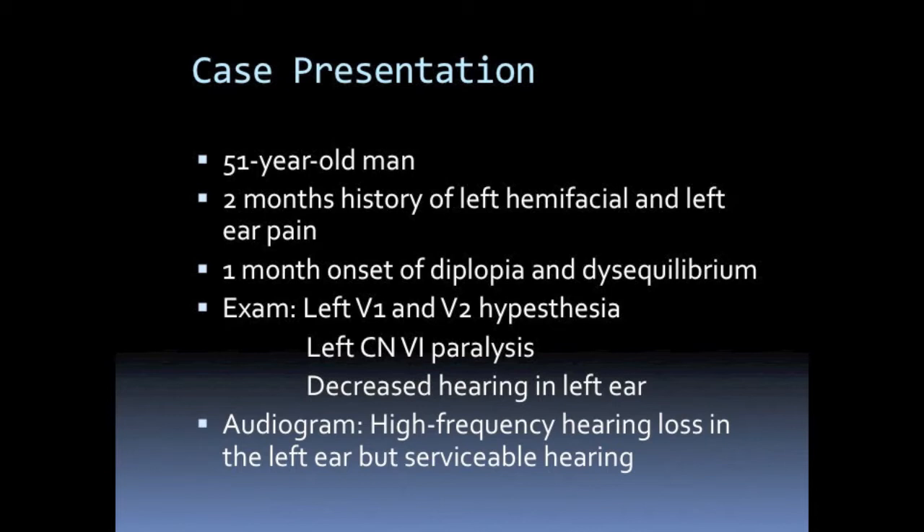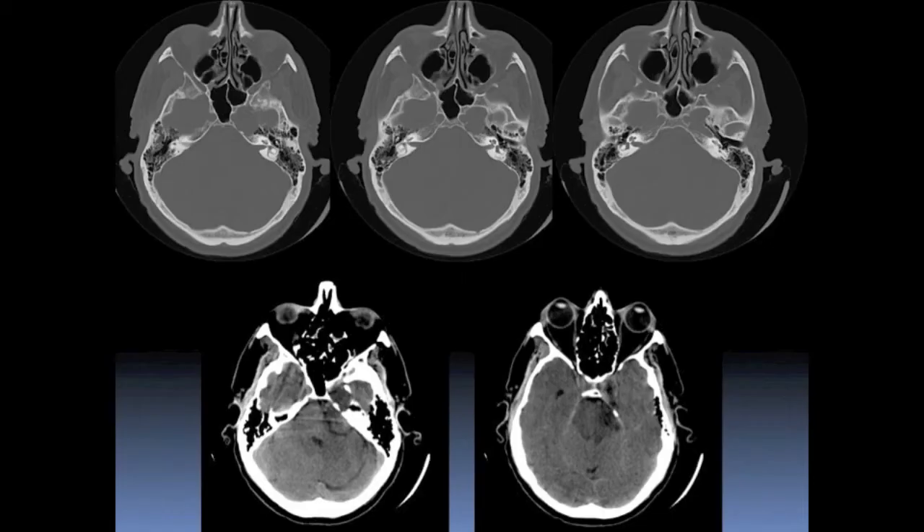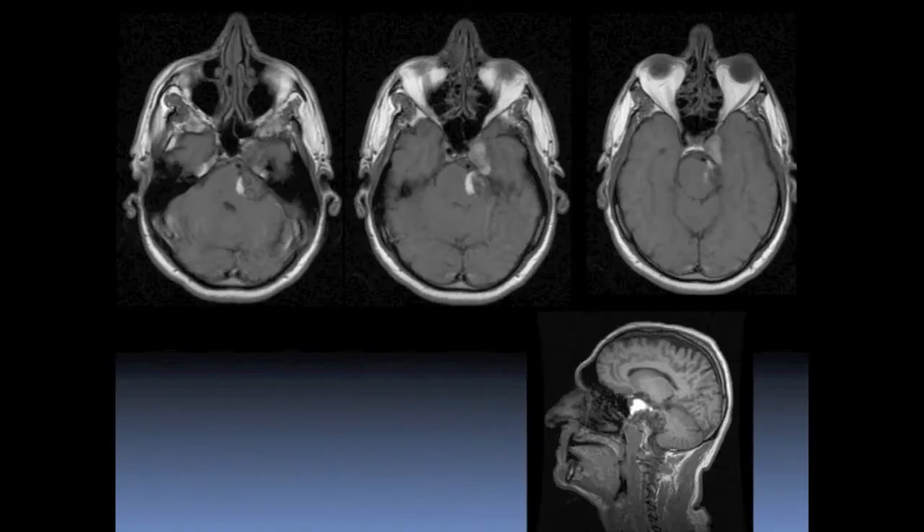This is the case of a 51-year-old man with a 2-month history of left hemifacial and left ear pain and the 1-month onset of diplopia and disequilibrium. On examination, he had hypoesthesia in the left V1 and V2 territories along with left 6th cranial nerve paralysis and decreased hearing in his left ear. The HCT shows a tumor of mixed density in the left cerebellopontine angle and Meckel's cave.